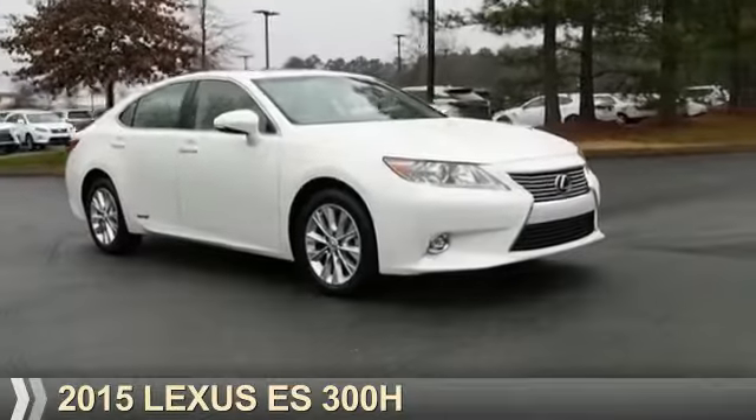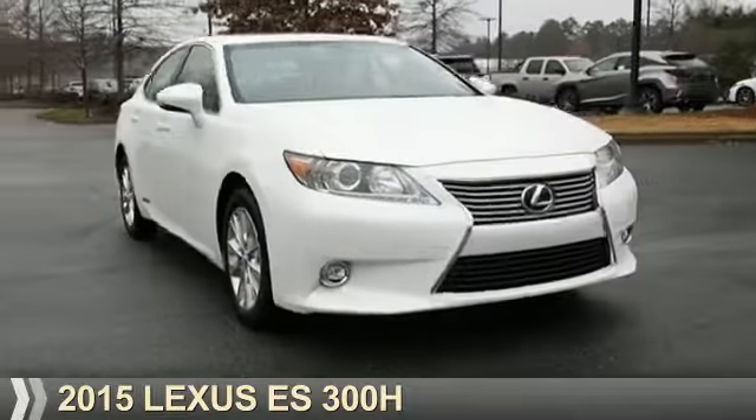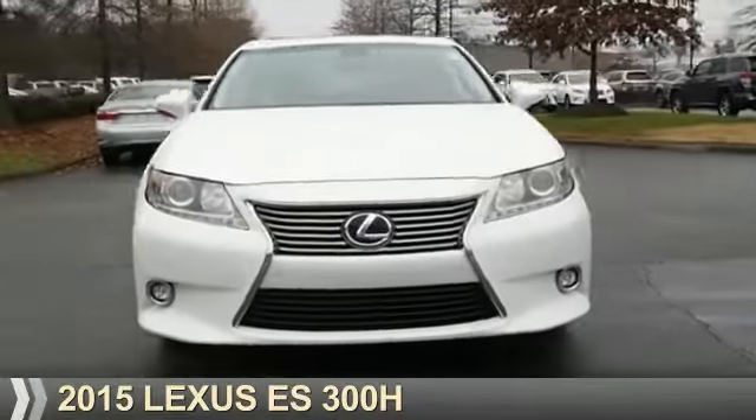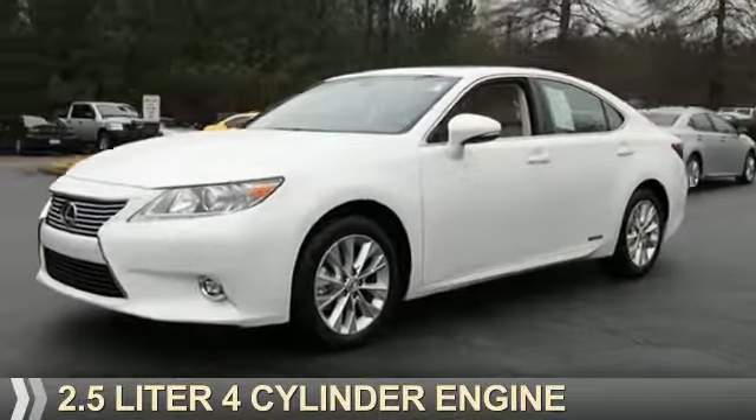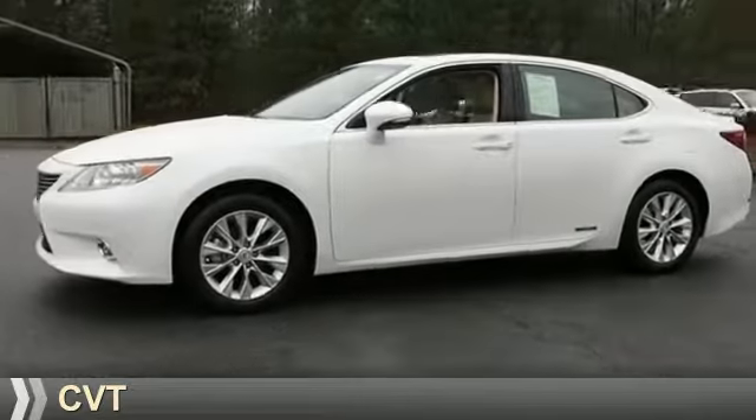Presenting the 2015 Lexus ES300H. It's powered by front-wheel drive, a 2.5-liter four-cylinder engine, and a continuously variable transmission.